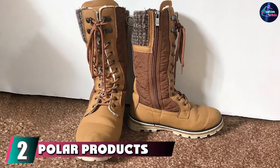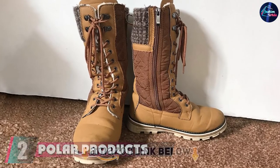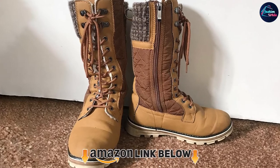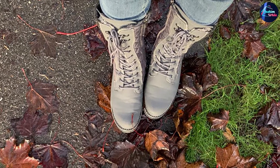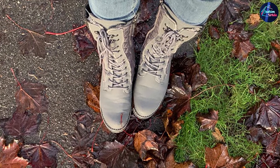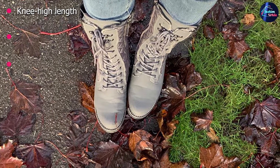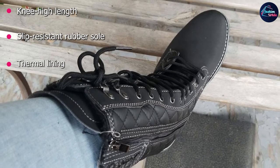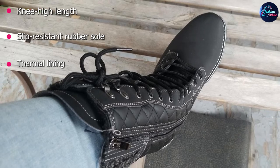Moving on to the next, at number 2, with the Polar Products Women's Winter Thermal Snow Boot. Whether they are for a mountain getaway or trudging through the slush on city streets, every woman needs a good pair of winter snow boots. This thermal pair from Polar Products gets the job done at an affordable price. This knee-high boot is waterproof and features a lace-up design with a warm, fully lined interior, and slip-resistant rubber sole.